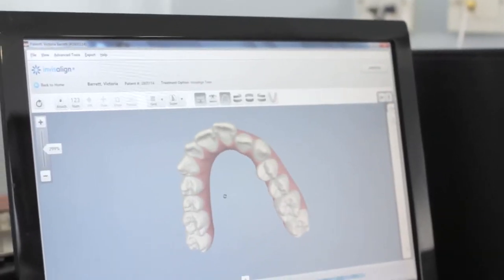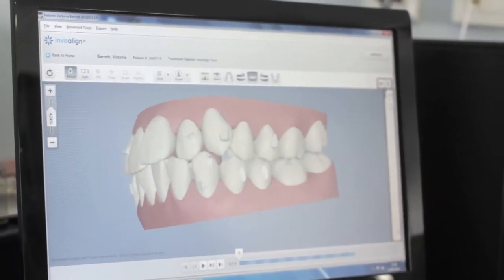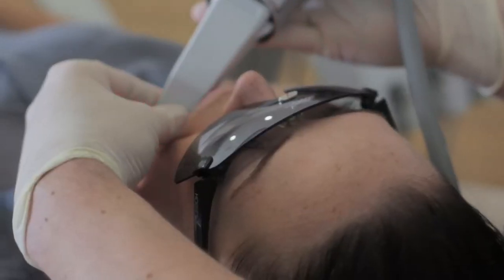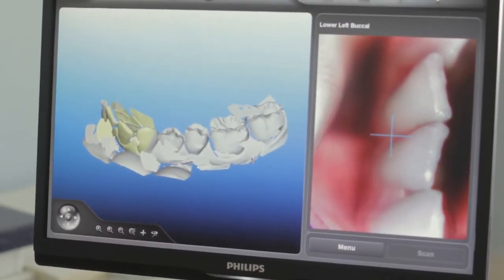The Invisalign procedure consists of initially scanning or recording information from the patient — how their teeth are, how they fit together. That's sent to Invisalign and a CAD CAM or computer model is created of their teeth. From that we can design their treatment plan and produce a set of Invisalign aligners to help move their teeth. Today we're going to be scanning a patient for their Invisalign aligners using the iTero scanning system, which is a laser digital scanning system. This is absolutely the cutting edge in Invisalign treatment — the latest state-of-the-art way to take the digital record of the patient's teeth.